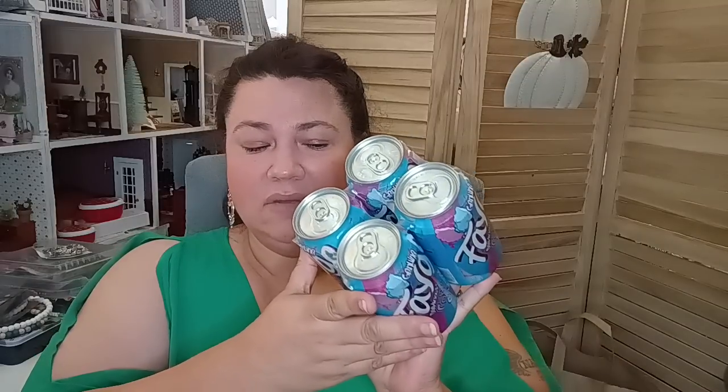This is for the boys — this is new, at least for me. This is Faygo cotton candy flavor. It's a four-pack for $1.25, which is awesome. I've never tried their cotton candy flavor, so that's going to be a nice little try for them. They had a couple other flavors but I picked up the cotton candy, and if I go back and they still have different flavors I'll pick up another one for them to try.